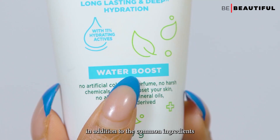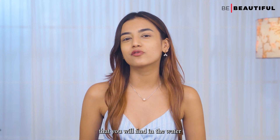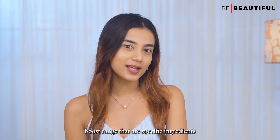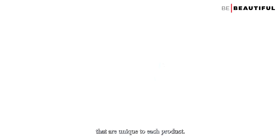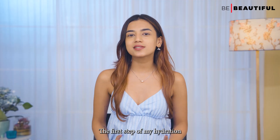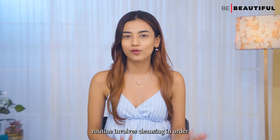In addition to the common ingredients you will find in the Water Boost range, there are specific ingredients unique to each product. We will get into that as I walk you through this routine.